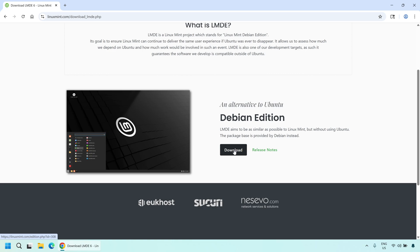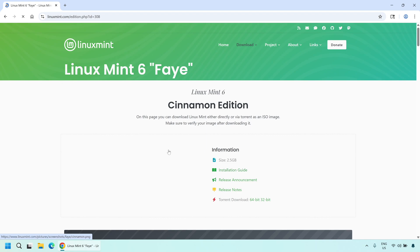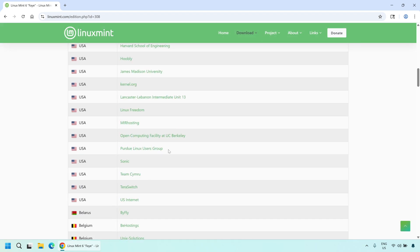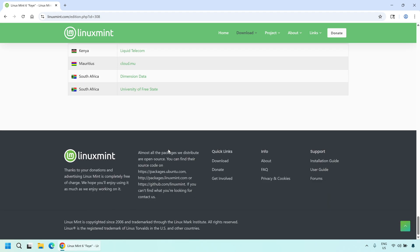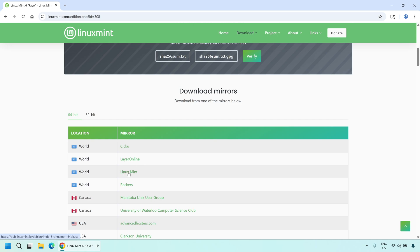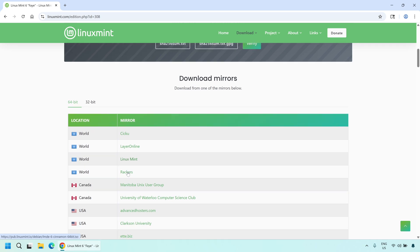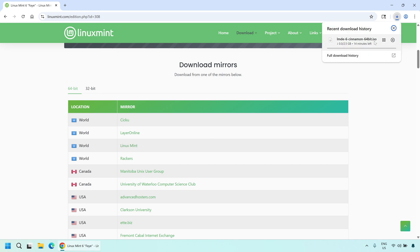The ISO file size will be approximately 2.5GB, so please be patient. During the download, you can have a cup of coffee or check the BIOS settings of the X220, which we will discuss below. After downloading, it is best to verify the integrity of the ISO file using the provided checksum — MD5 or SHA256. This ensures the file was not corrupted during download. Typically, you can find related instructions on the Linux Mint download page.